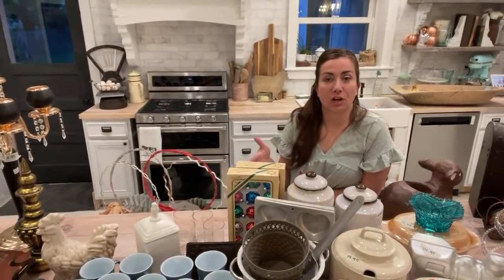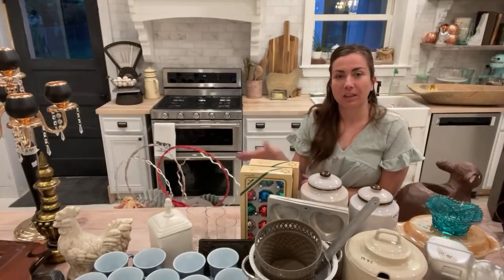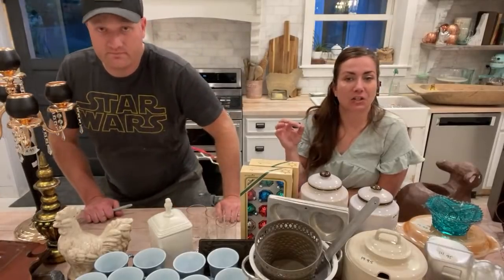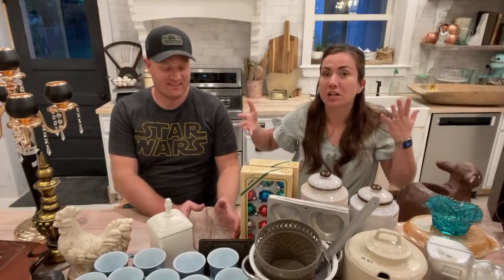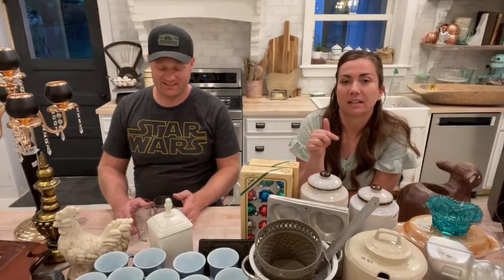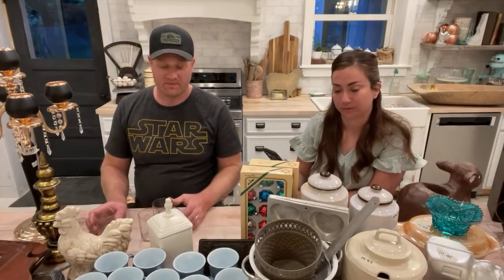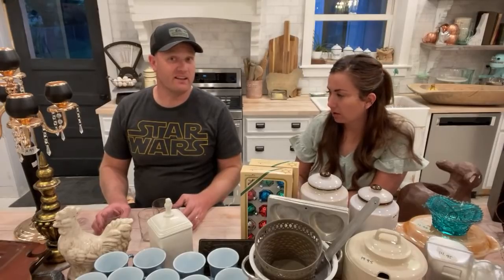Every Saturday night we show you the junk that we thrifted, tell you what we paid and what we're going to sell it for. You can shop everything on our website at jrvhome.com — the collection is listed as Saturday Night Thrift Haul. Ivy's on here tonight dropping links while we're talking, since Caitlin isn't feeling well. If you like thrift hauls, hit that subscribe button — we go live every Saturday at 8:30. This is our 146th Saturday Thrift Haul.